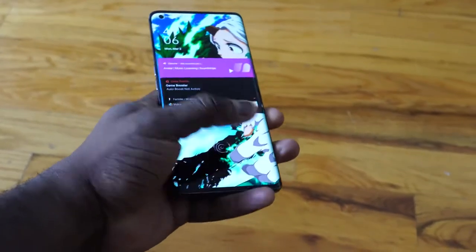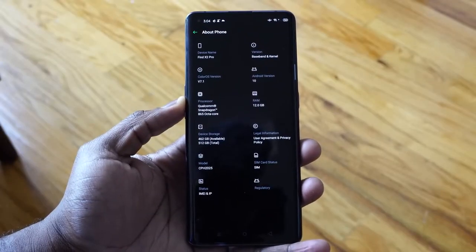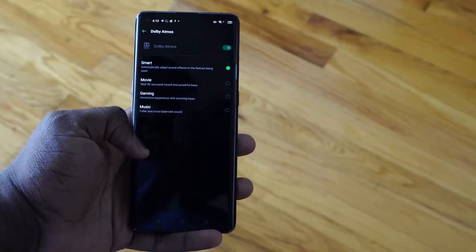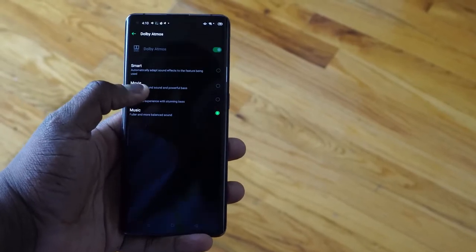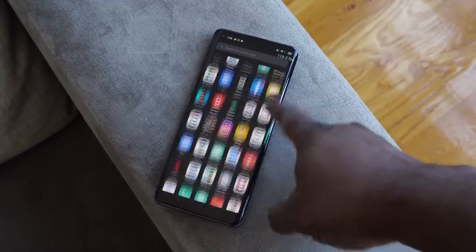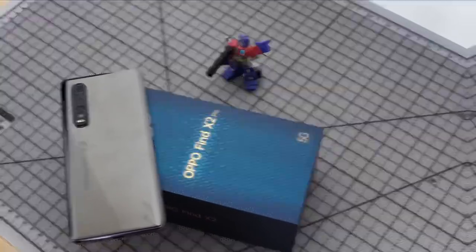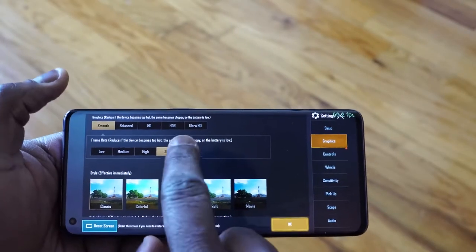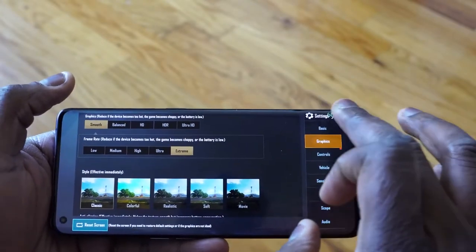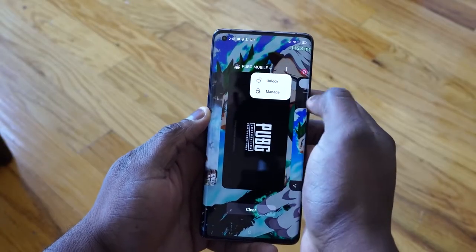Besides the gorgeous display, spec-wise we've got the Snapdragon 865 processor, which means this is a 5G device and it's 5G capable. You can take advantage of 5G speeds wherever you are. You can also have the confidence that this has 12 gigs of RAM built into the device, and it's running UFS 3.0 storage. Our device here has 512 gigabytes of storage. So there is a lot for gaming fans in there. You can pin your applications so you can go ahead and quickly access them whenever you want.